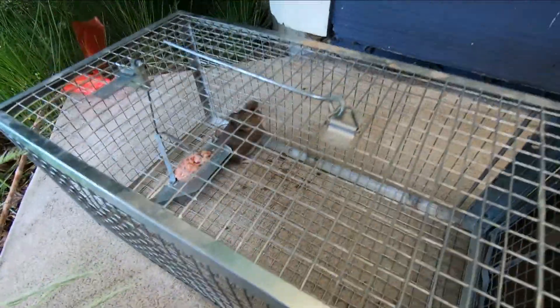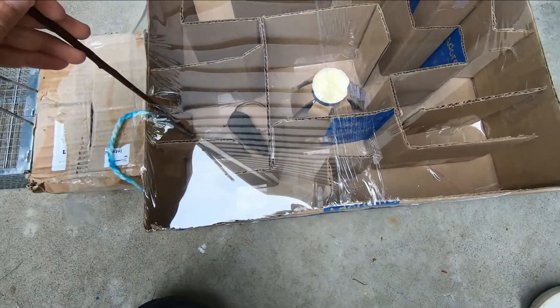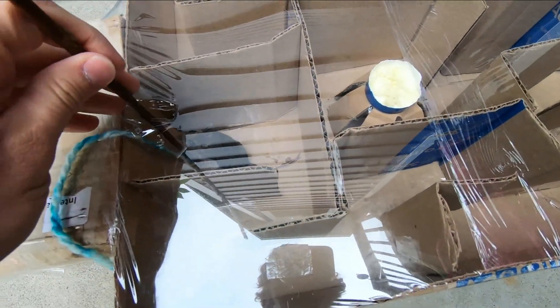He will get cheese in the middle, but his biggest prize will be his freedom. Once he gets to the middle, I'm going to let him go. Maze door open. Here's the mouse in the maze — let's see if he can figure out where the cheese is.